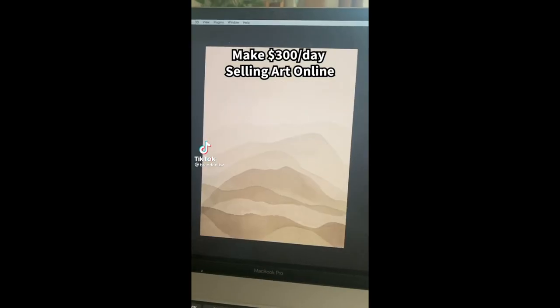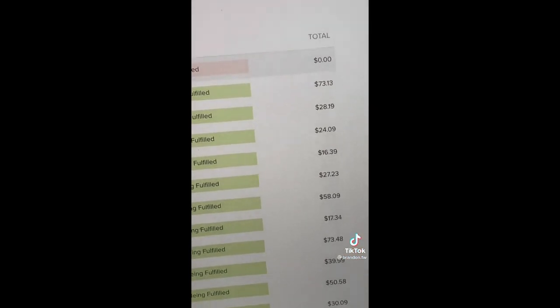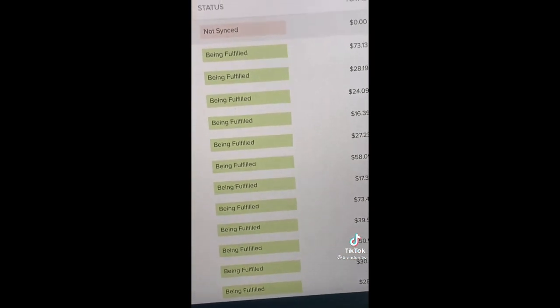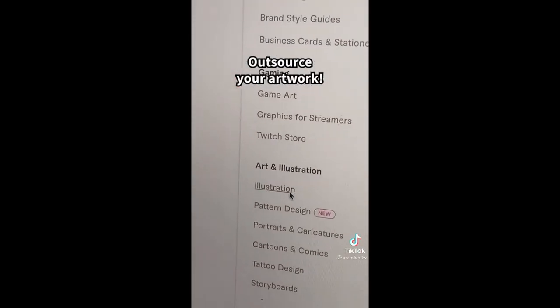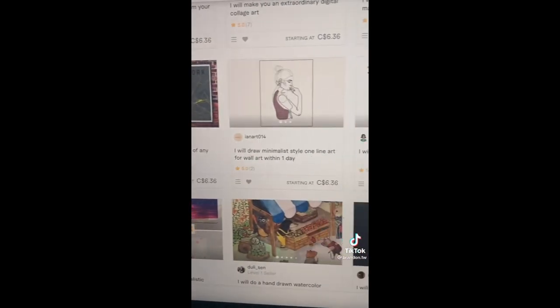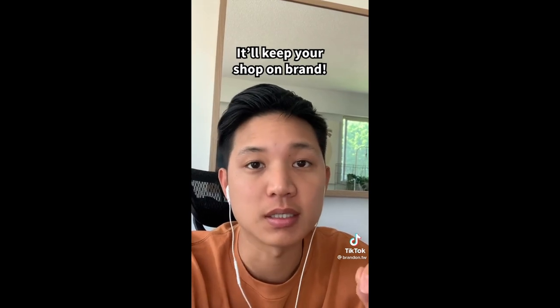Let me show you how to take your artwork, upload it to Printful, and start selling it online. Once you set it up, it will be passive and sell forever. Here are my orders from the last few days using this exact method. If you're not good at designing, just use Fiverr — go down to illustrations and pick the style of art you want to sell. Quick tip: if you outsource your work, try to find someone you can work long term with, because that'll keep your future designs consistent and on brand.